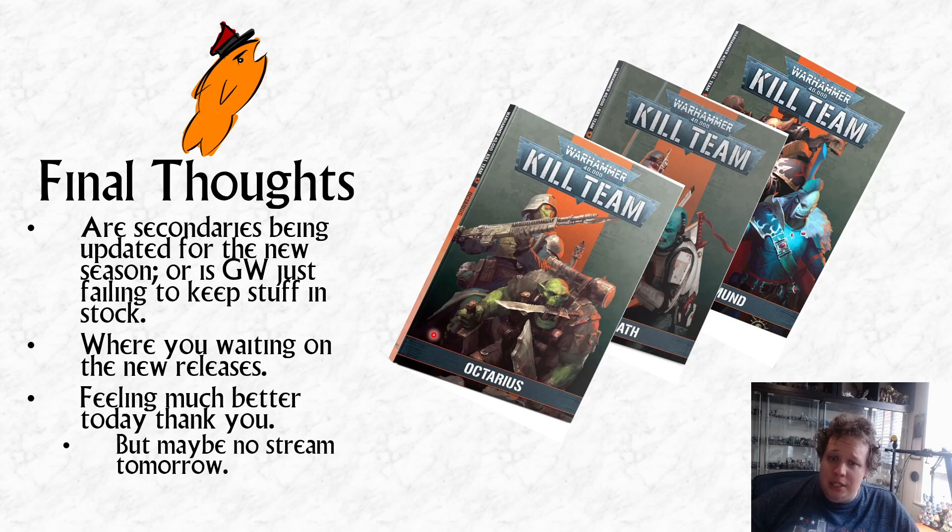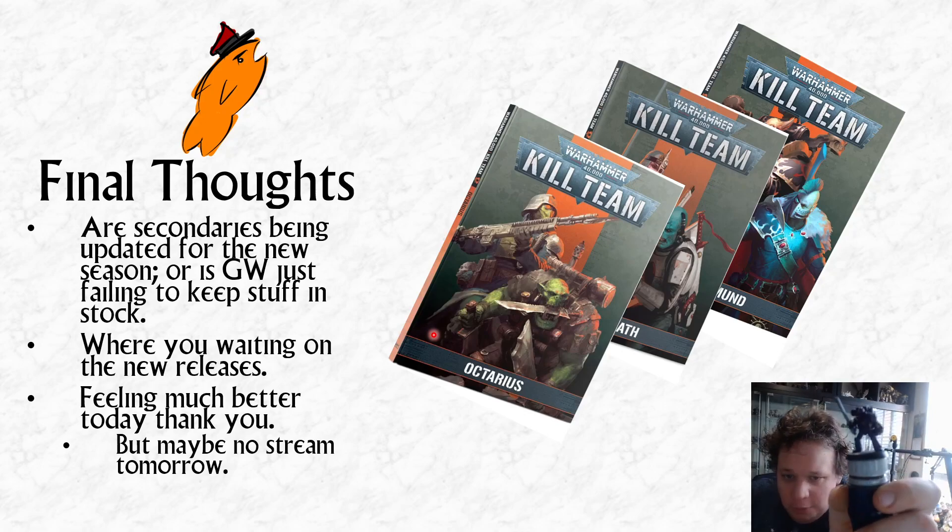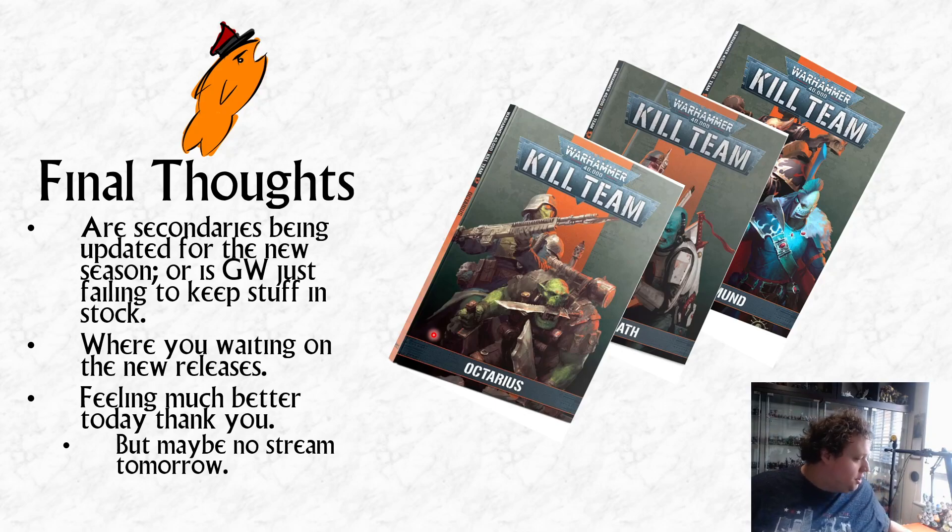If you are going to buy any of that stuff, please do use my Element Games link down below — I get 5% back and you still get 20% off, it's pretty cool for everybody. I am feeling much better today — I haven't had the camera on for the last couple of videos because I've been unwell. I'm going back to work tomorrow, I feel much recovered, and I've beaten off the COVID, so that's good. Maybe or maybe not a hobby stream tomorrow — I've been doing some hobby on the Emperors Children, and there will be some Horus Heresy stuff coming along on the channel. Thanks for listening everybody, cheery bye.